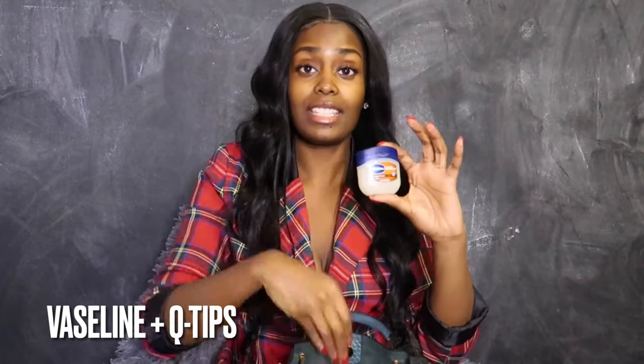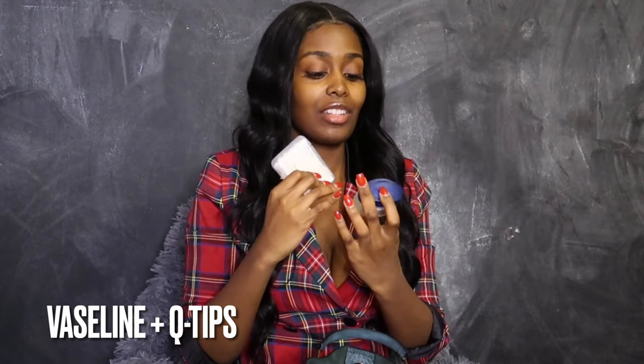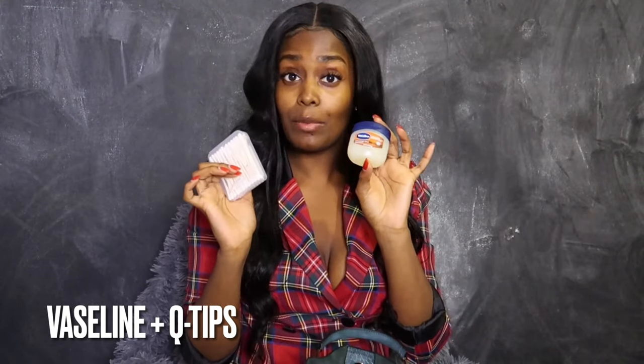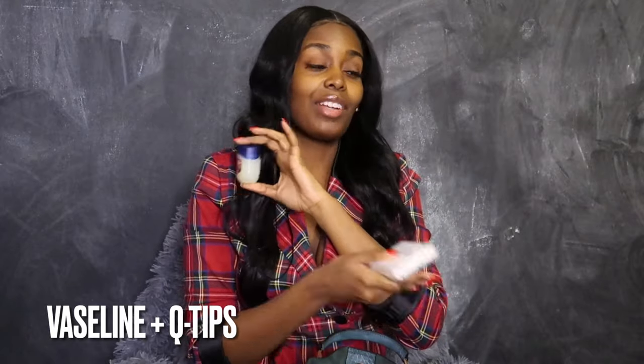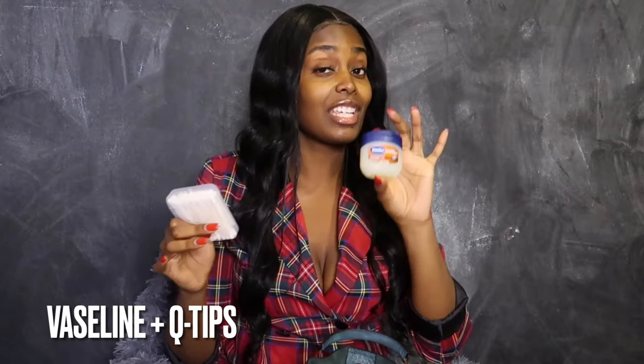Next up is my Vaseline and Q-Tips. I just have a travel case of Q-Tips and the cocoa butter Vaseline. I use this on my lips or on my elbows if I'm ashy. This is a major key, especially since it's fall. Make sure you have your Vaseline and your Q-Tips — it's disgusting if you keep digging your fingers inside the Vaseline, so I just use the Q-Tips to dig out my Vaseline and put it on my lips.